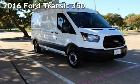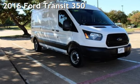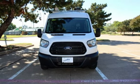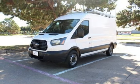Presenting a pre-owned 2016 Ford. This three-door van has a six-cylinder, 3.5-liter V6 engine, with rear-wheel drive and an automatic transmission.